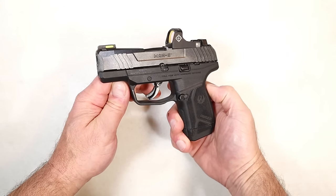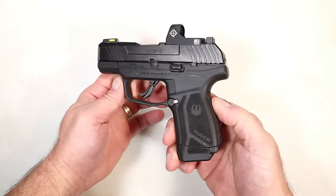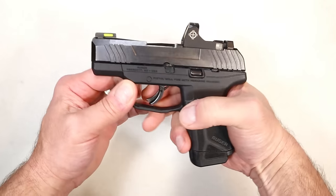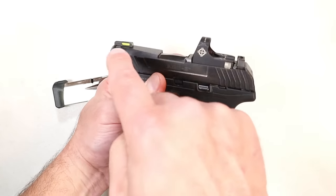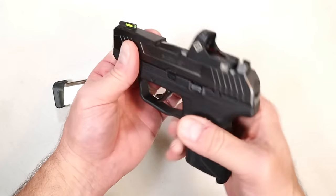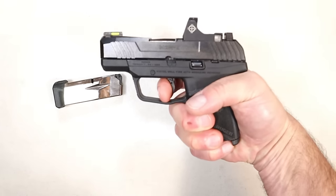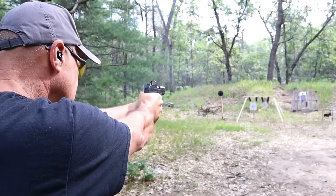The current MSRP on the Ruger Max 9 is $439, however if you shop around you can pick it up for right around $300 — it has dropped significantly since its original launch. It has 12-round magazines, comes optic ready, with a tritium fiber optic front sight and serrated black rear sight. It has a nice trigger pull and has performed great for me.